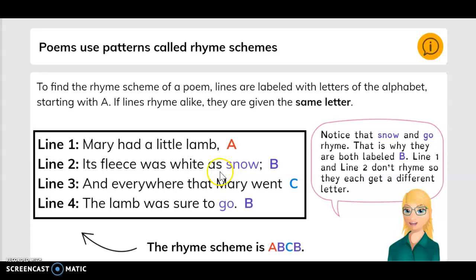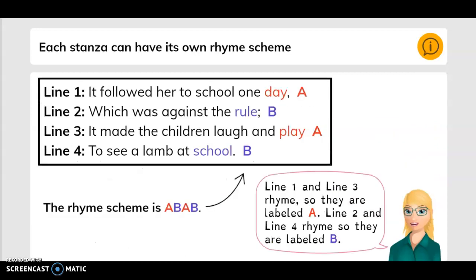Line one and two don't rhyme, so they each get a different letter. Each stanza can have its own rhyme scheme. Line one: it followed her to school one day — that's A. Line two: which was against the rule — that's B. Line three: it made the children laugh and play — that's A. Line four: to see a lamb at school — that's B. This rhyme scheme is A, B, A, B. Line one and line three rhyme, so they are labeled A. Line two and four rhyme, so they are labeled B.